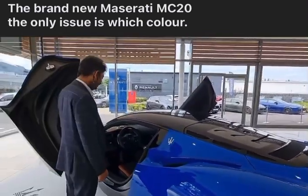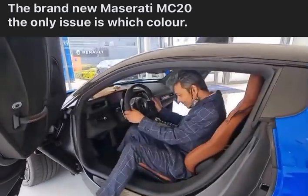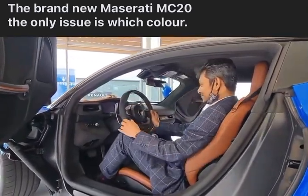20-inch alloy wheels with the silver calipers. Can you look at this? Oh, wow. This is nice.